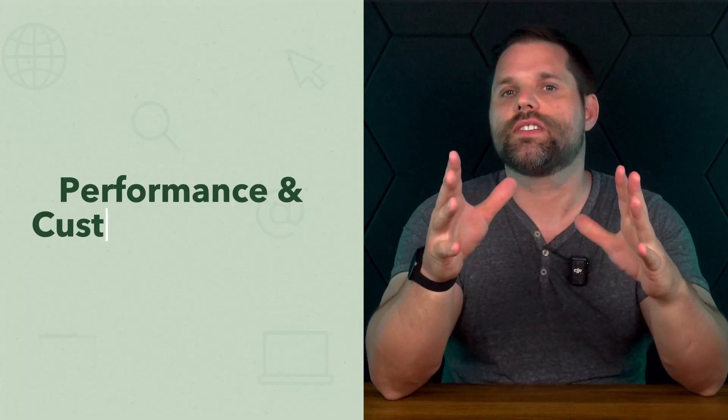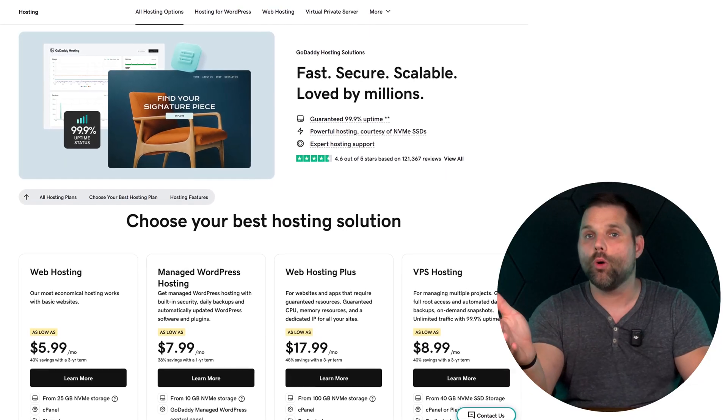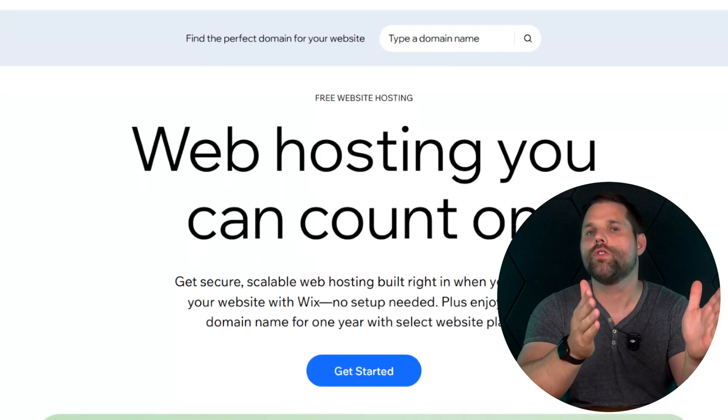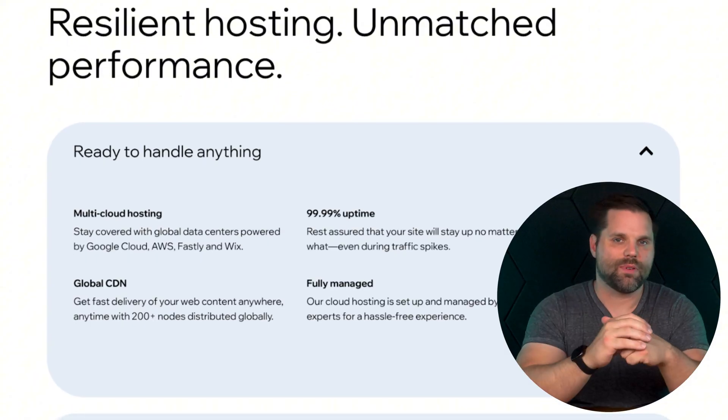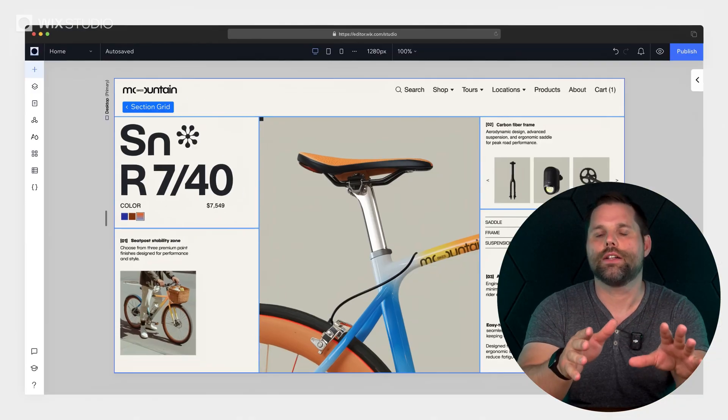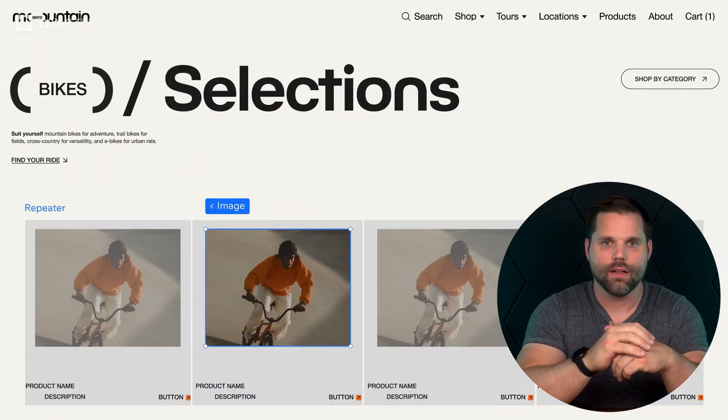So Wix gets the win on SEO and analytics in my opinion. Now you've got the tools, the content, the SEO — but how well does your site actually perform, and what happens when you need help? Performance first. GoDaddy is known for reliability — sites load fast even on mobile, and uptime is strong. Wix is competitive; they've improved speed with a global CDN, image compression, and code optimization. Page load times are fast, especially with their newer templates. On mobile, responsiveness is solid, though you might need to tweak design a little more than you would with GoDaddy. Performance-wise, GoDaddy may edge out in simplicity, but Wix isn't far behind and offers more ways to optimize.